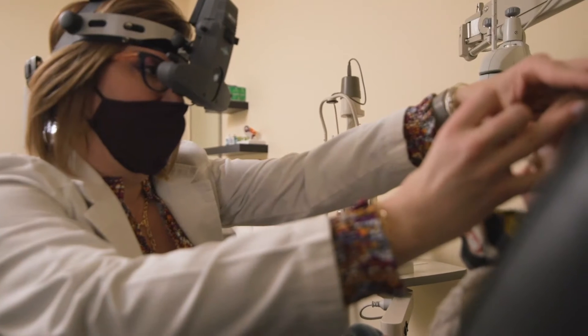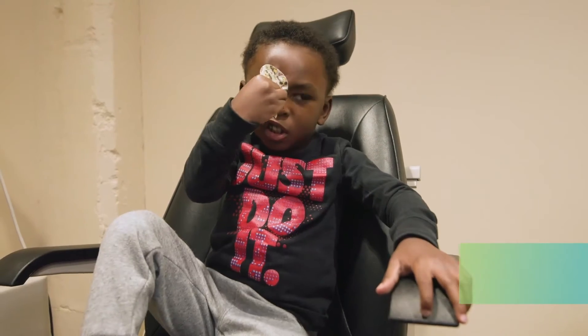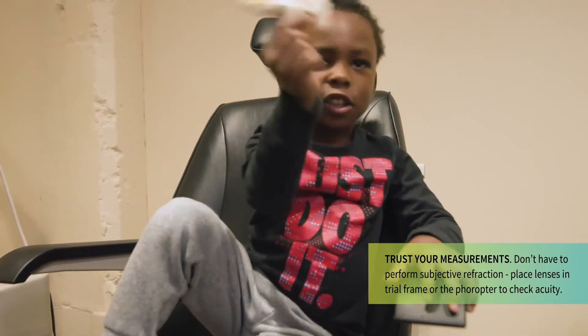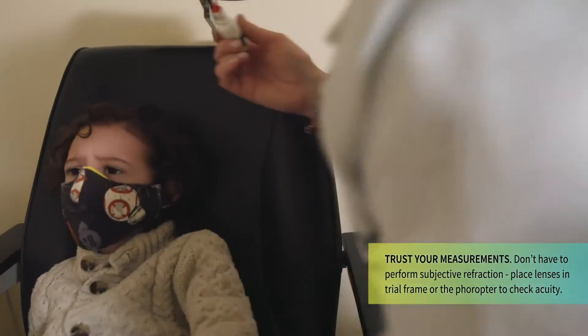Having the dry retinoscopy and the wet retinoscopy really gives the provider enough knowledge to write a prescription. It just takes a little bit of patience and trust in your skills.